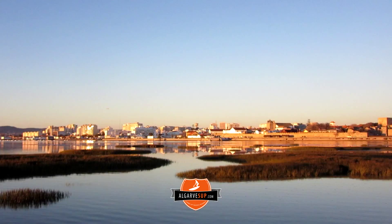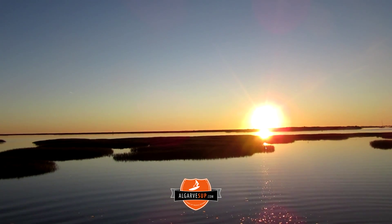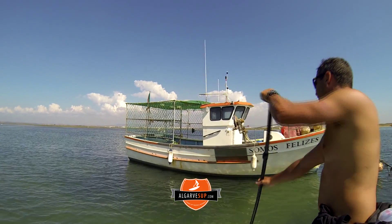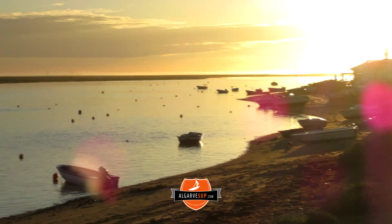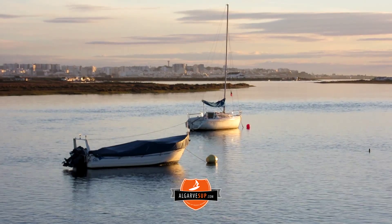What does one do in the Ria Formosa? Naturally you're going to go stand-up paddling — that's what we do. We take stand-up paddling lessons in Faro Marina, and we offer tours to paddle all around through the incredible areas of the Ria Formosa.